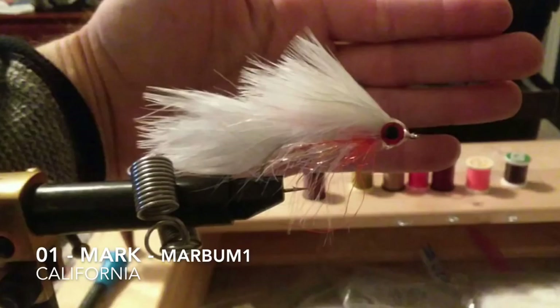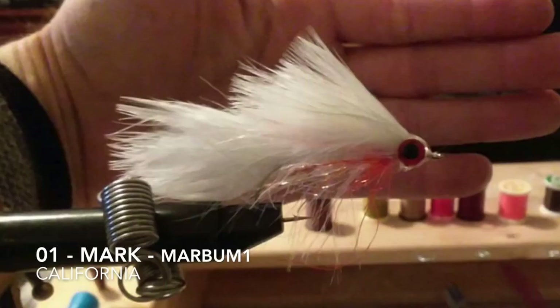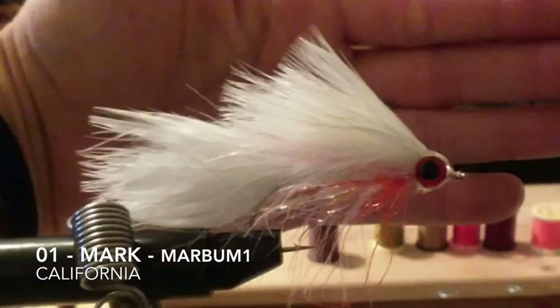Fly number one was tied by Mark. His YouTube handle is marbum1, and he's in California. He said this fly he calls a bleeding minnow — easy to tie and not very much material. It fishes high in the riffles and deep in the pocket. It's also really good for a bright sunny day in fast water.